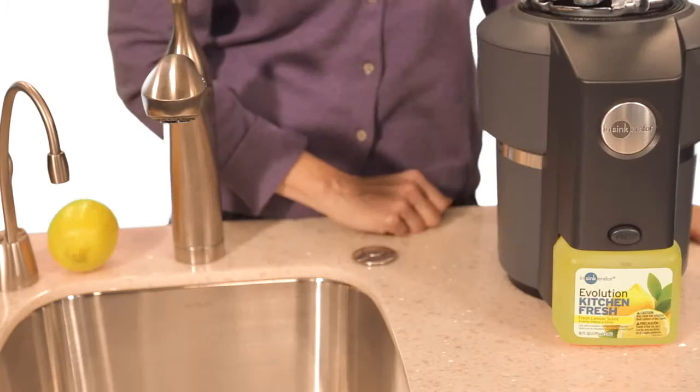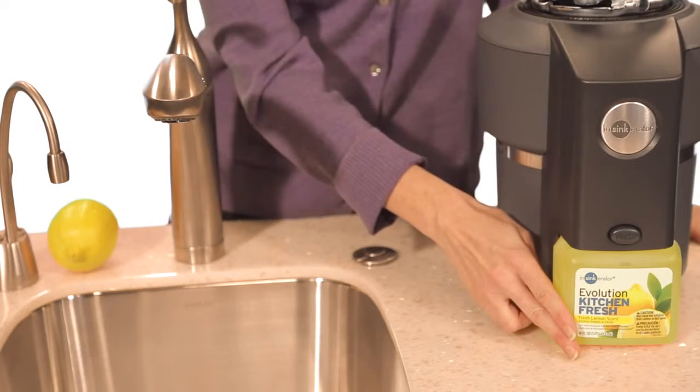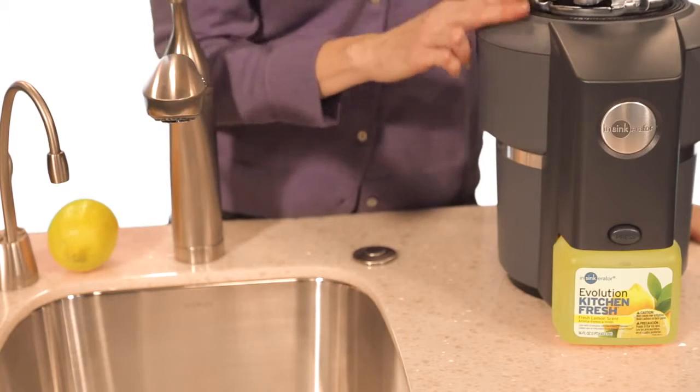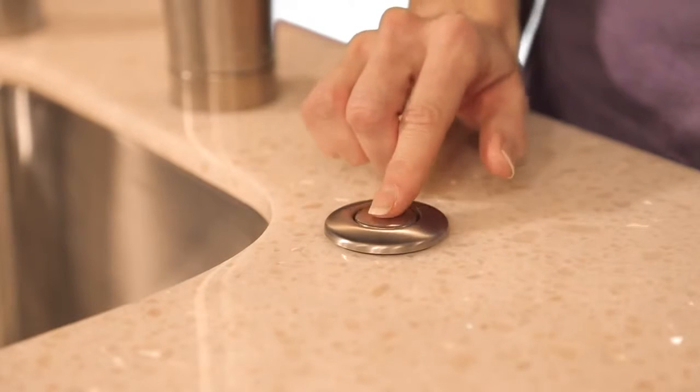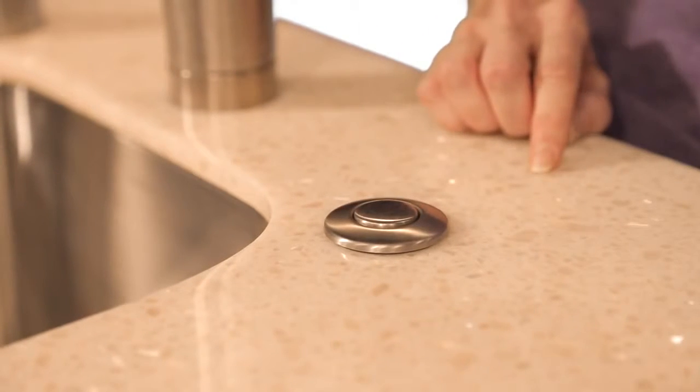Kitchen Fresh has an innovative injection system which squirts a dose of lemony fragrance into the disposer from this replacement cartridge. Turn it on and you can actually smell the fragrance.